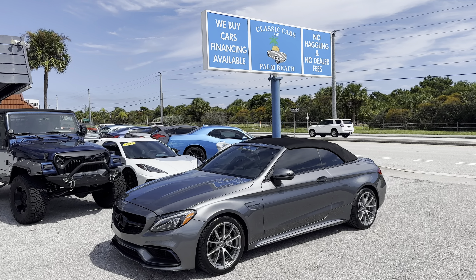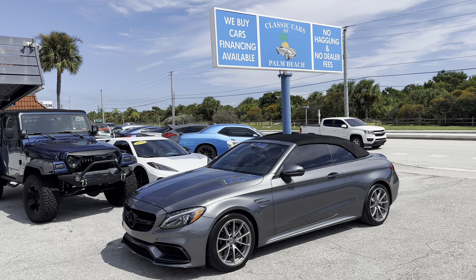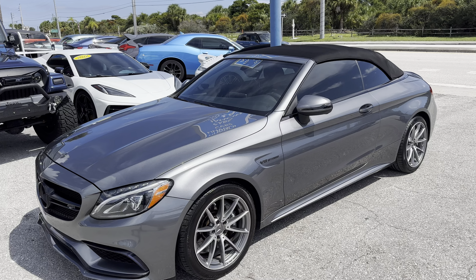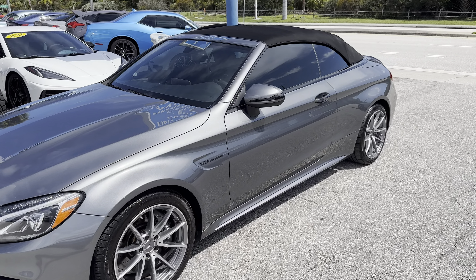In front of us today we have a 2018 Mercedes-Benz AMG C63 Cabriolet down here at Classic Cars of Palm Beach in Jupiter, Florida. This example has just over 45,000 miles on the odometer and presents in quite nice condition.